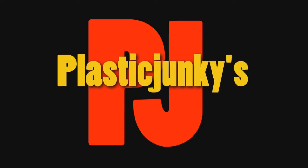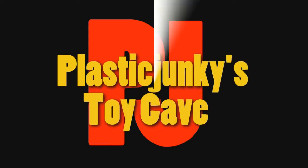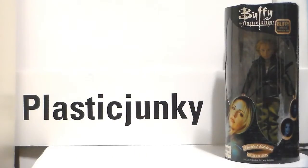Welcome to our home! This is PJ here in his toy cave — for my Buffy fans, all my women Buffy fans. You know who you are.